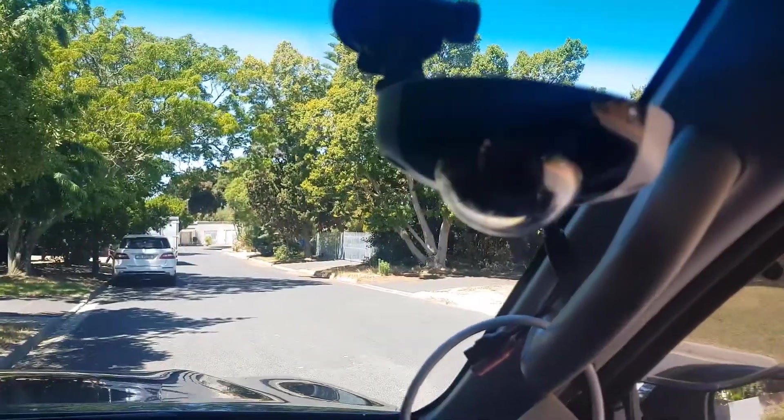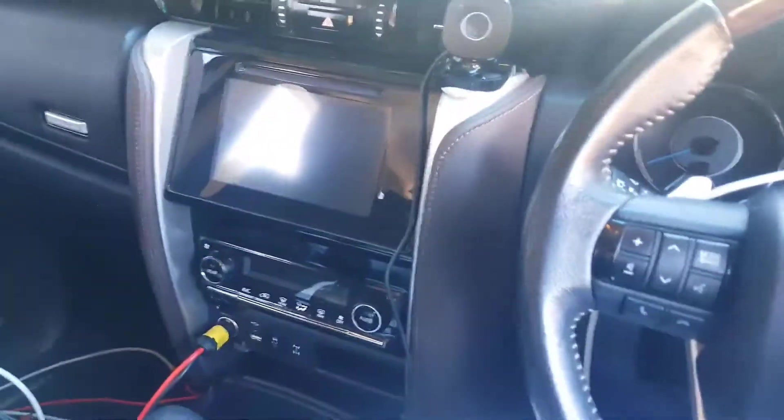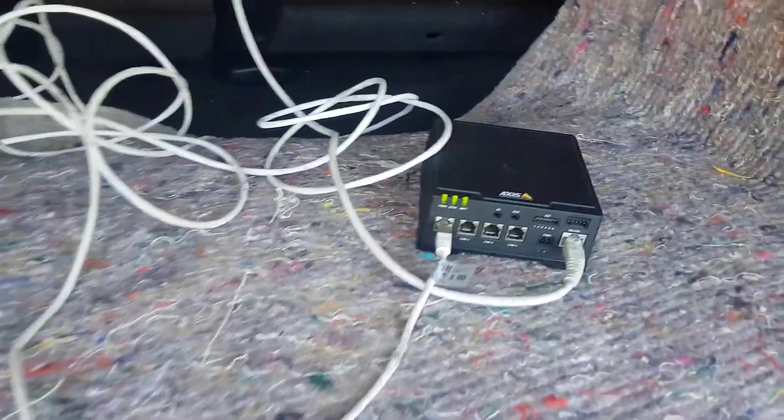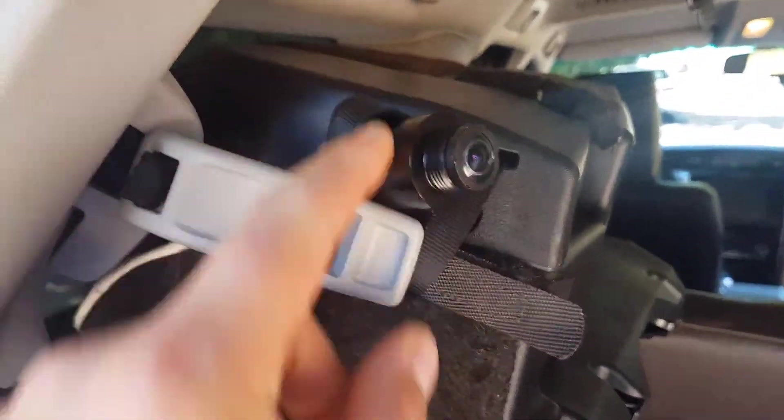It's an AXIS P3235 right here, and I also have an F44 at the back. Here at the back you can see there's an AXIS P3244 — there you can see the camera, the sensor.